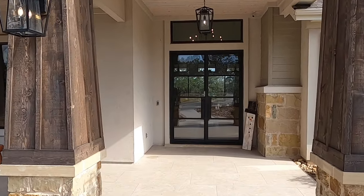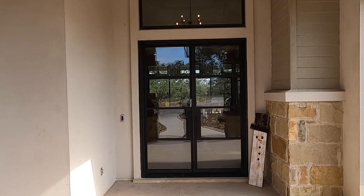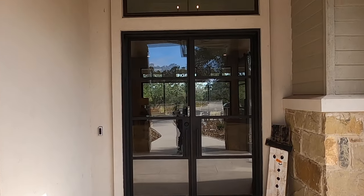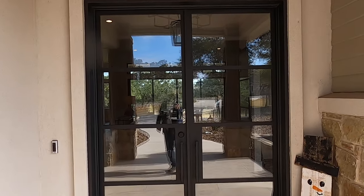They do mostly semi-custom homes, but they can do custom homes. They've got about 12 plans to choose from, and then you can tweak it. Let's head on inside and check out this model home.